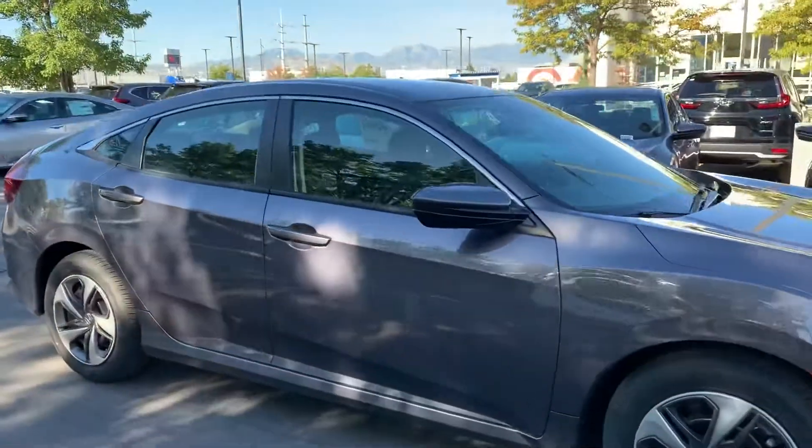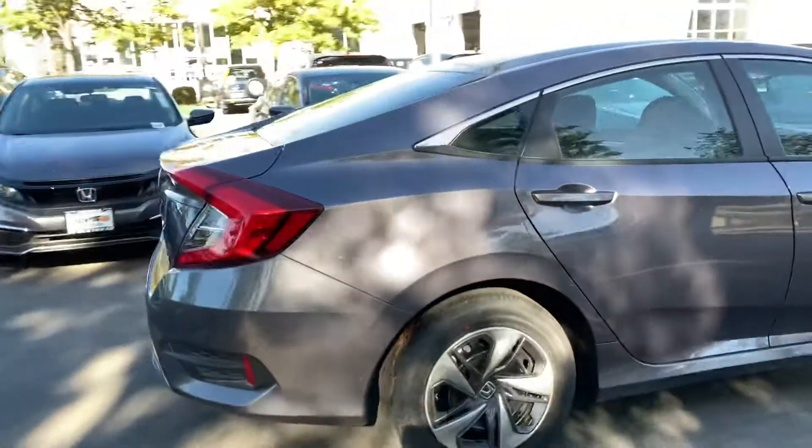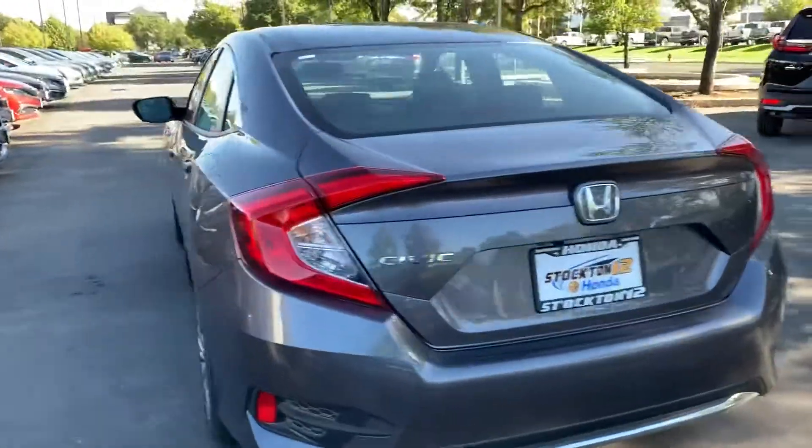It's really cool though. My name is Krisha and I'm a sales assistant here at Stockton 12 Honda. I've seen that you had some interest in a 2020 Honda Civic. This is our LX trim.